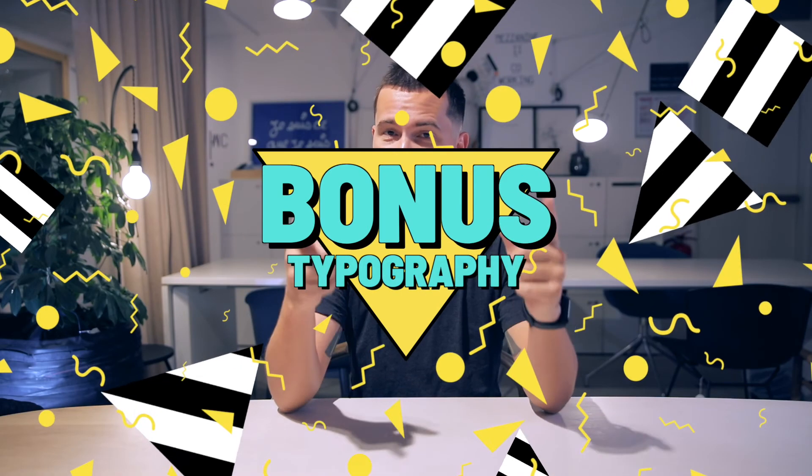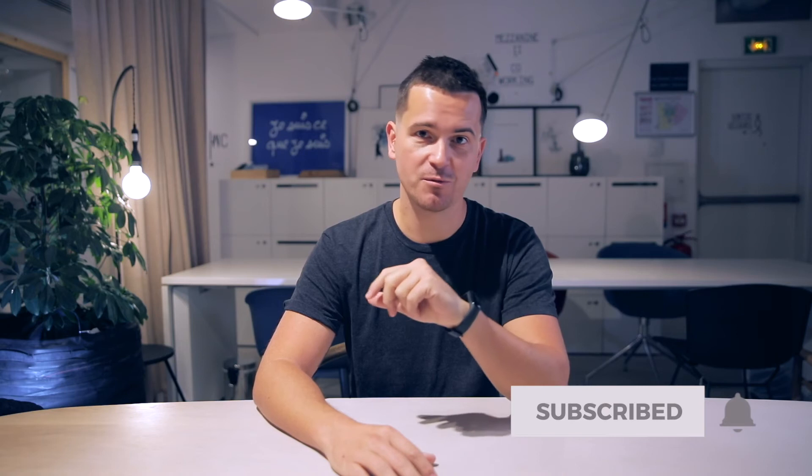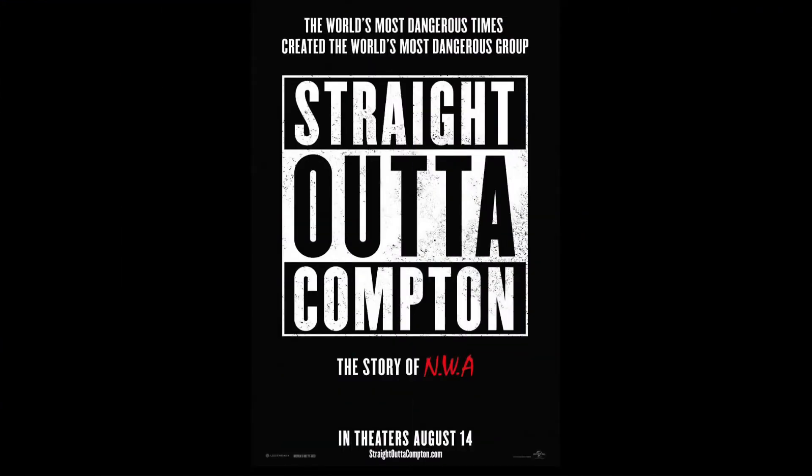Thank you for watching so far. Now you're ready for the bonus material, which is related to certain trends going on right now in typography — exclusive just for you. Consider subscribing, like this video if you enjoyed it, and hit me up in the comments with any questions or struggles you have with typography.